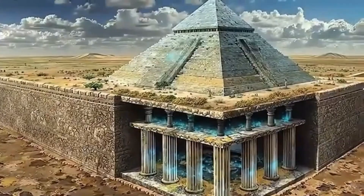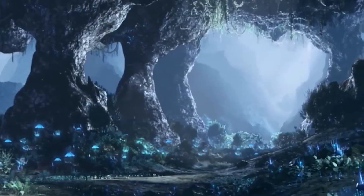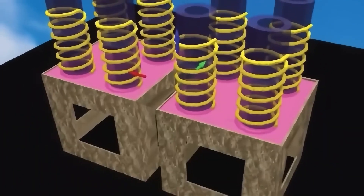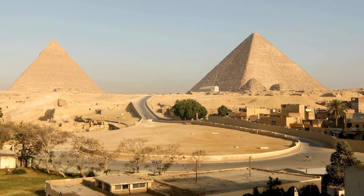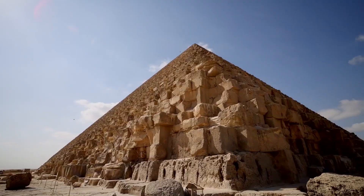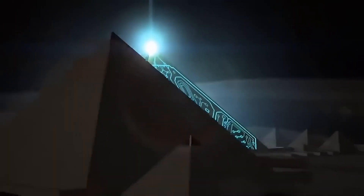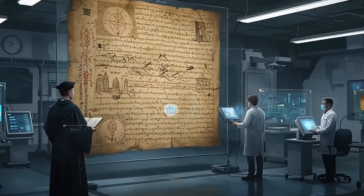If you want to stay ahead of the truths the mainstream won't cover, make sure to subscribe and turn on notifications. What do you think is buried beneath the pyramids — an ancient energy system, a lost civilization, or something we haven't even imagined yet? Drop your theories in the comments — we read every single one. Together, we're not just asking questions, we're digging for the truth.